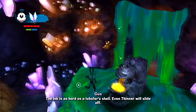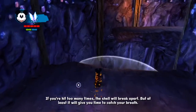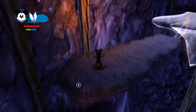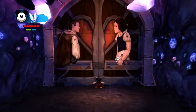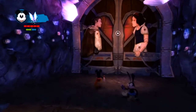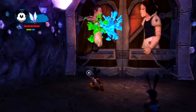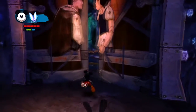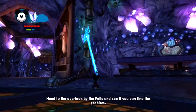If the ink is as hard as a lobster's shell, even thinner will slide off. Do be careful, however. The shell breaks apart as you move. If you hit too many times, the shell will break apart, but at least it will give you time to catch your breath. It's the projector's substation. You see those falls? They power the machine. Head to the overlook by the falls and see if you can find the problem.